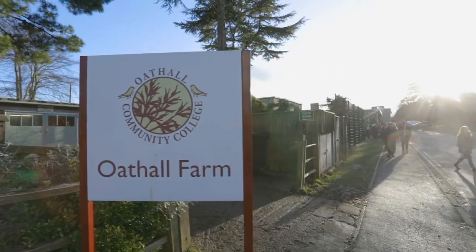My name is Edward Rodriguez and I'm the head teacher here at Oates Hall Community College in Haywards Heath. Oates Hall Community College is a school welcoming just over a thousand students aged 11 to 16. We promote an ethos of respect, aspiration, achievement and enjoyment in a supportive environment.